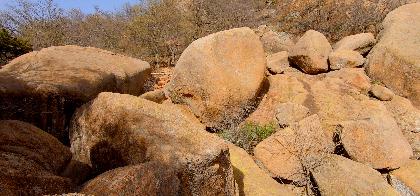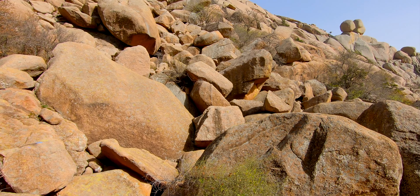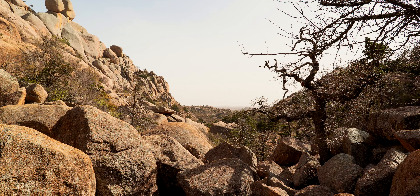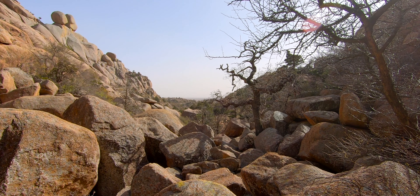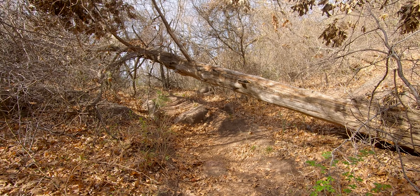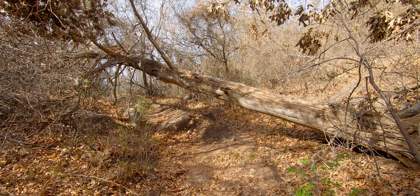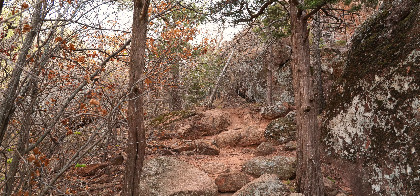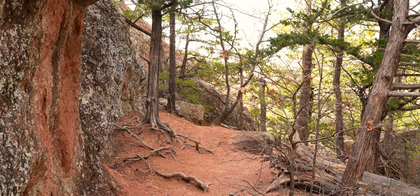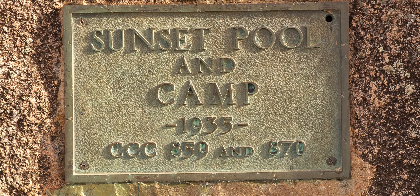I'm in the boulder field now — it's pretty cool here. Nothing but boulders that go on for maybe a quarter of a mile. It's kind of a scramble through here. It's getting late so I'm going to head back. I'll come again in the morning. I now know how to find it and how to get here. I'll probably try to come in from the other end in the morning.